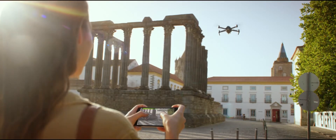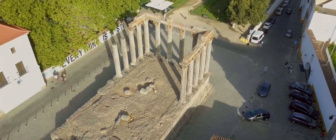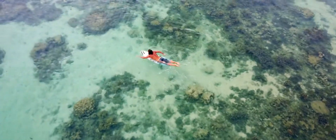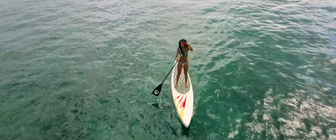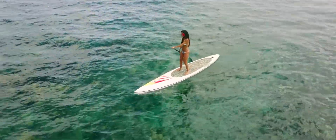If you don't want to bother with the controller, fly using virtual joysticks right from your phone over Wi-Fi. Whether you fly with the remote controller or just your phone, ActiveTrack modes are ready to make you shoot like a pro.